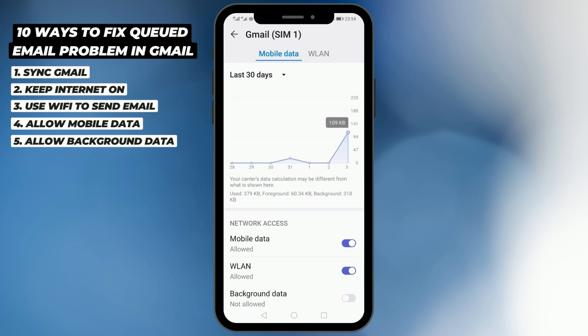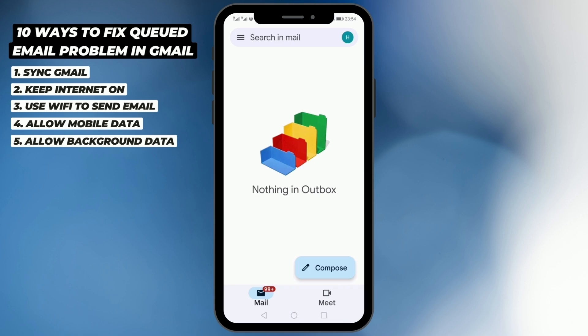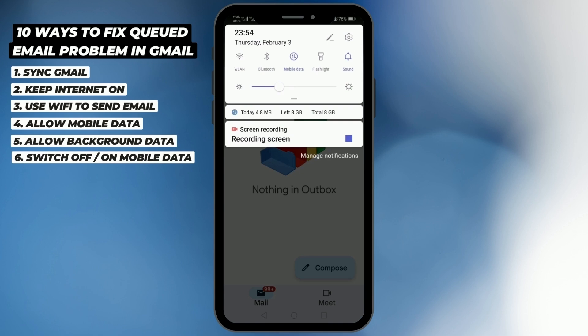If background mobile data is not on and you exit the app after hitting send, the app will not be able to use mobile data in the background and your mail will not be sent. Make sure that background data is also turned on. Then go to your Gmail outbox and check — the chances are your mail will be sent.